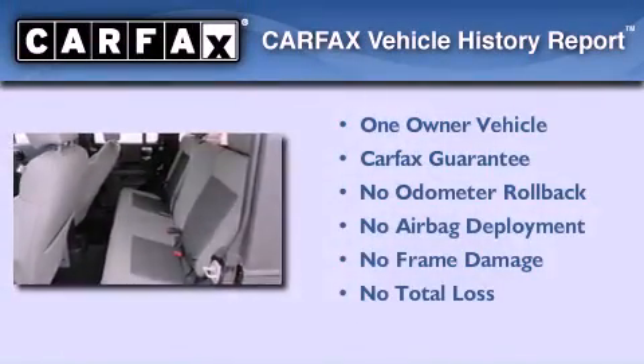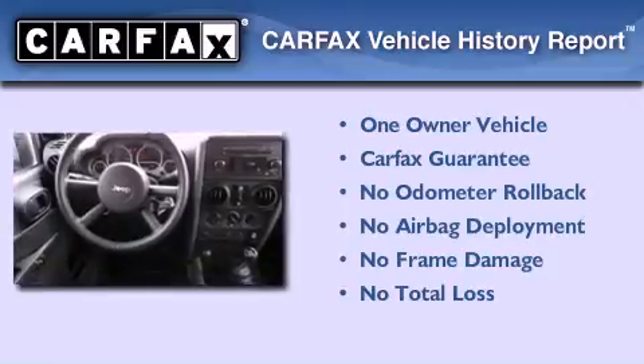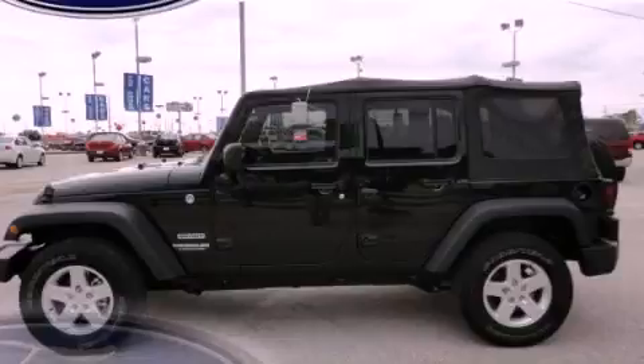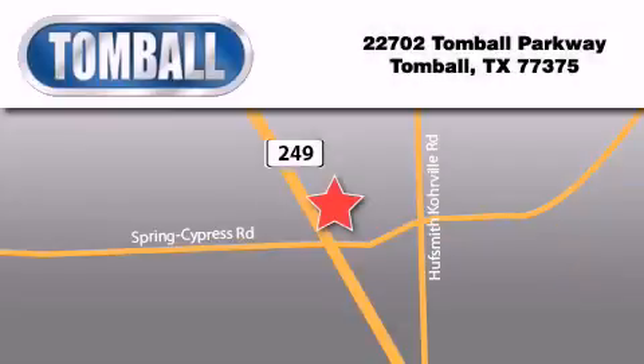This Jeep has had only one owner, and it qualifies for the Carfax buyback guarantee. Stop by today and test drive this vehicle for yourself. Tomball Ford is located at 22702 Tomball Parkway in Tomball.